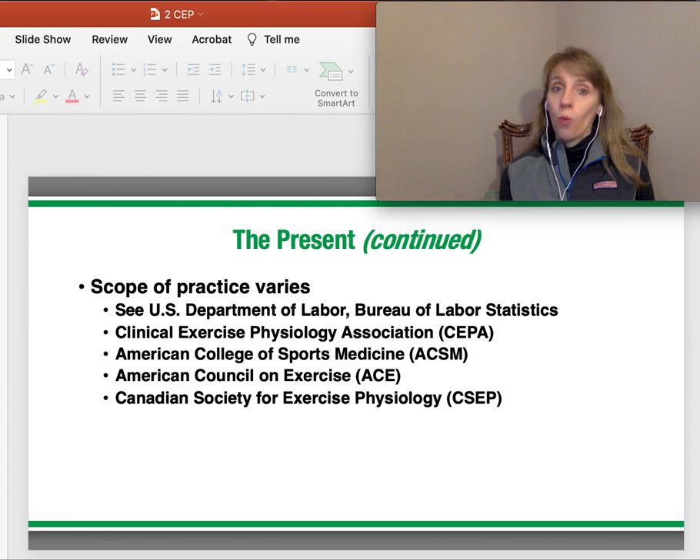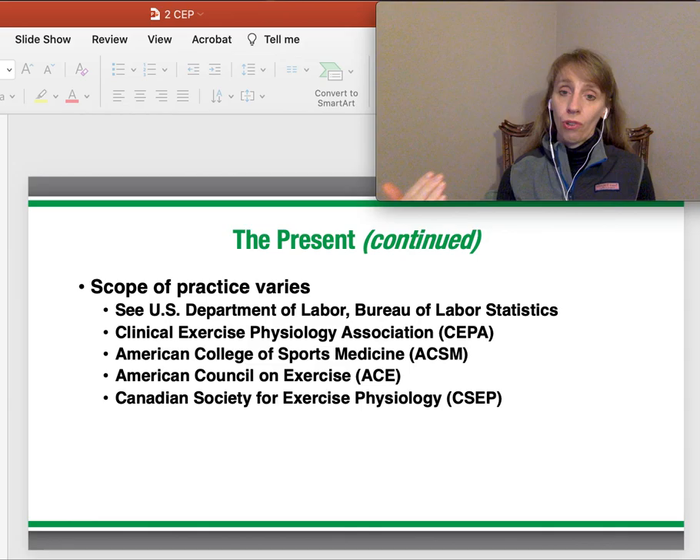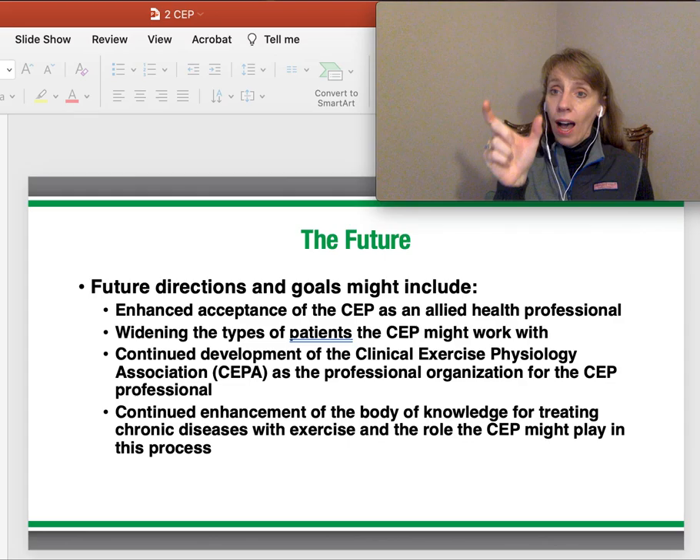The scope right now for the clinical exercise physiologist — we've got data from the U.S. Department of Labor Bureau of Labor Statistics. We have data from CEPA, the Clinical Exercise Physiology Association, which is an organization I'm very involved with. I'd encourage you to visit their website. Obviously ACSM, the American College of Sports Medicine, is another organization I'm involved with — if you're not a student member, I encourage you to become one. Student memberships while you're in grad school are a fraction of what they'll be once you get a job. Join professional organizations, put them on your resume, and get involved. There's also ACE, the American Council on Exercise, and organizations in Canada and Australia for exercise physiologists that provide a lot of good data to fuel our profession.